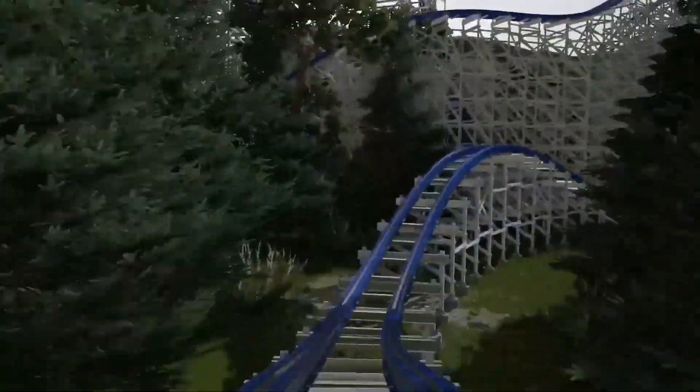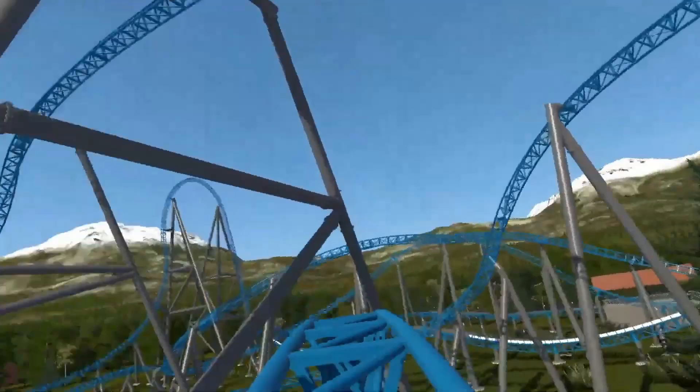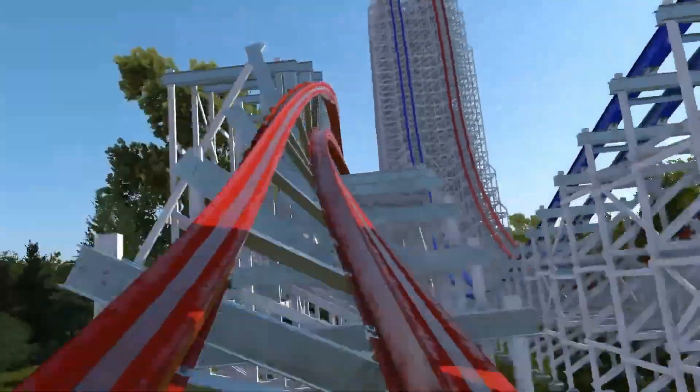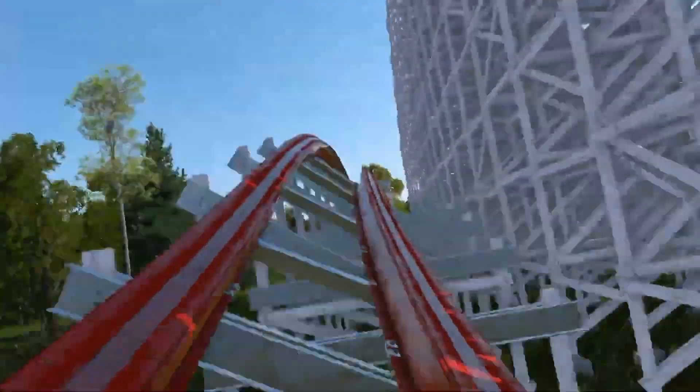Sometimes I find myself putting in an excessive number of coaster elements in the belief that it enhances the coaster's quality. However, this can lead to pacing issues and make certain parts of the ride seem unnecessary. Other times, the coaster's pacing is just way too fast, and I cringe looking back at it.